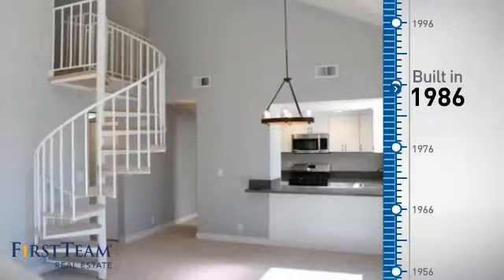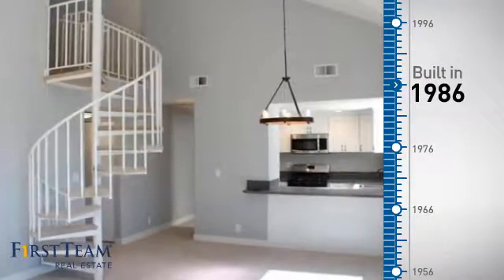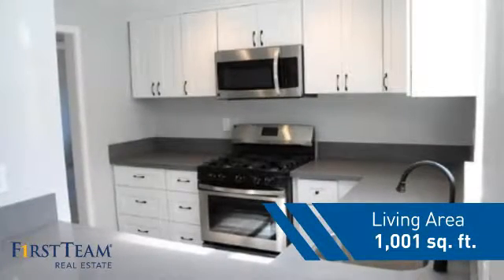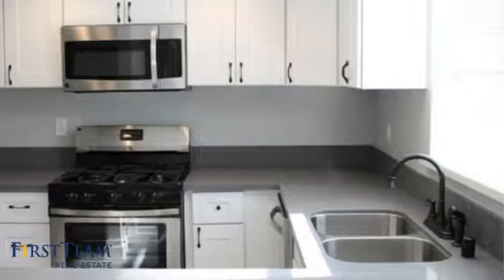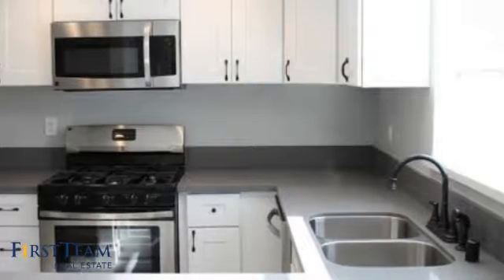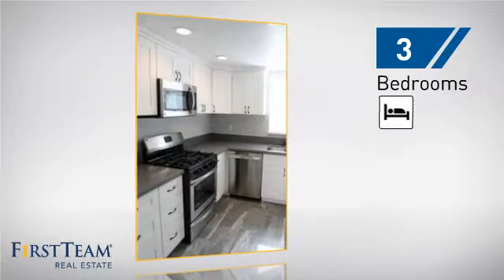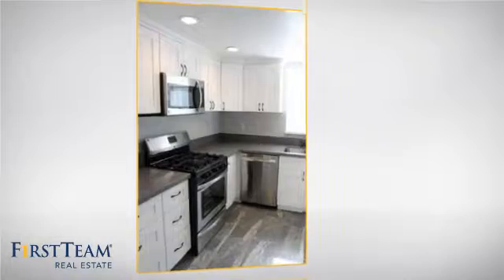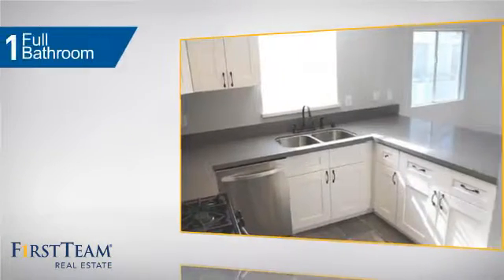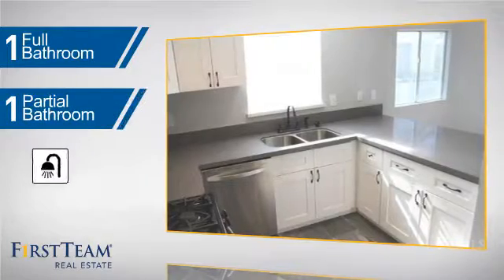This property was built in 1986 and features over 1,000 square feet of living space, giving you a spacious layout to play host or kick back and relax after a long day. Inside you'll find three bedrooms so everyone has a private space to come home to, as well as one full bathroom and one partial bathroom.